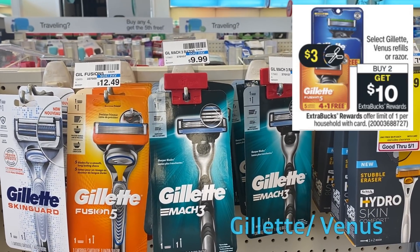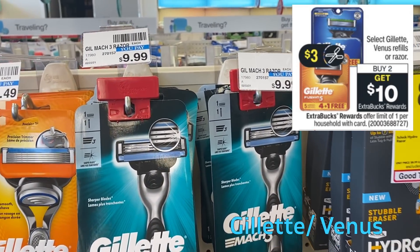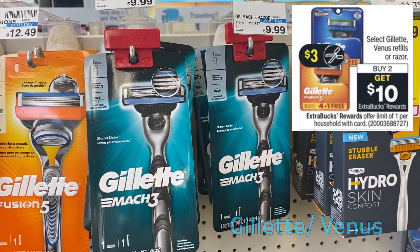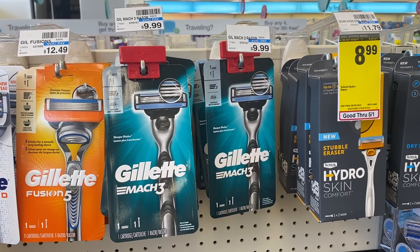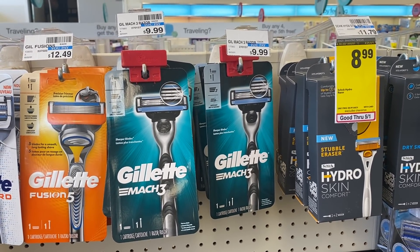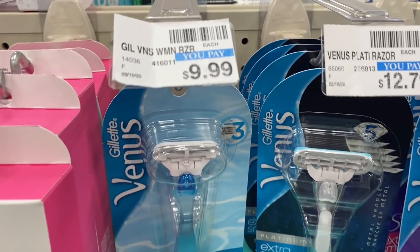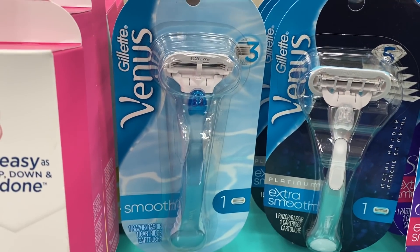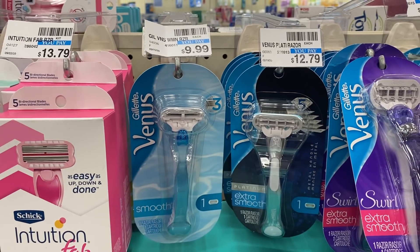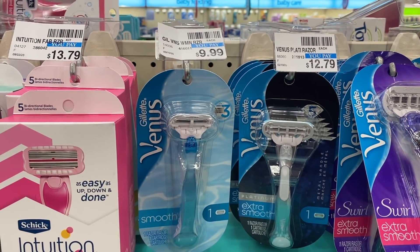I also want to mention the Venus and Gillette deal — buy two, get a $10 ExtraBuck — because in our September P&G insert we're getting $3 coupons, one for Gillette and one for Venus. The ad states select, so I don't know if the cheaper $9.99 razors like the Gillette Mach 3 or the Gillette Venus are included. I'll check Sunday morning and give you guys an update, because if you have a razor CRT, this would be a definite deal to add to your shopping list.